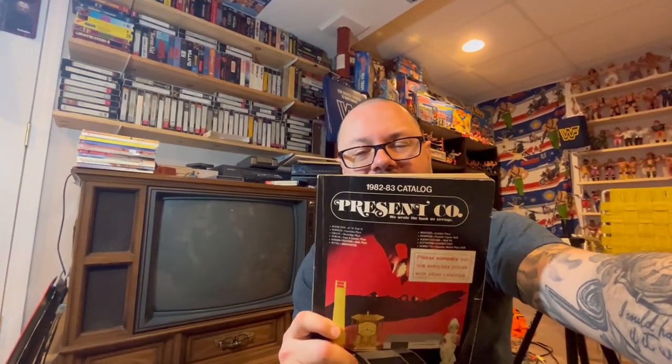What's up guys? Jason of the New Age of Revolution down here in the cave. We are going to take a look at the Present Company 1982-1983 catalog. So excited about this.